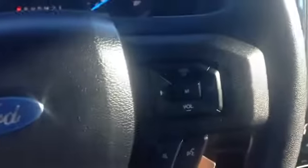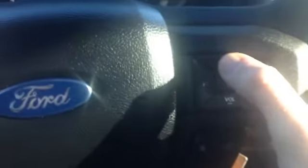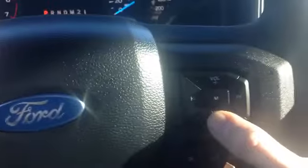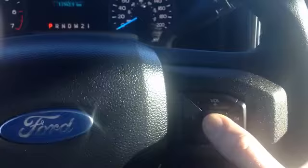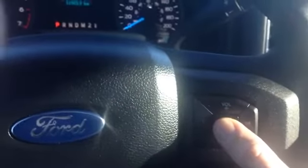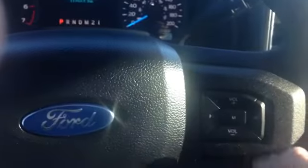Take a peek over on the right side — we have some media options here. Volume control of course. The M button is going to go through the different modes: Sirius Satellite, different Sirius Satellite channels, AM, FM, USB — all of that fun stuff.